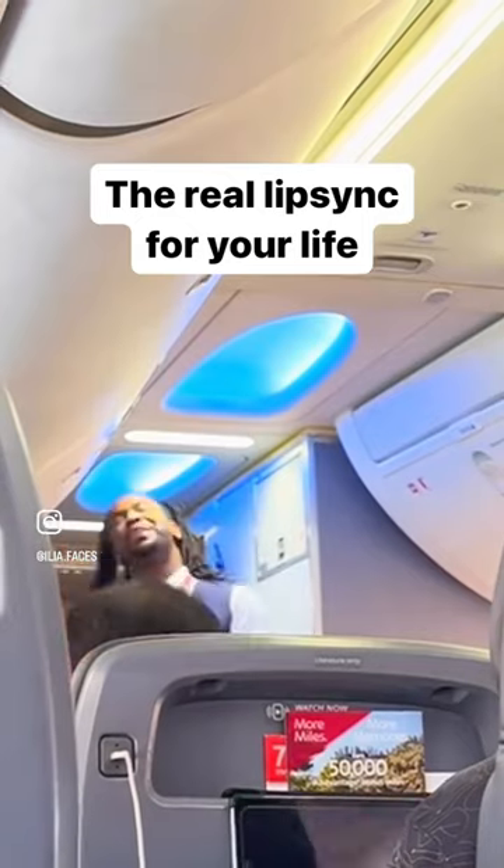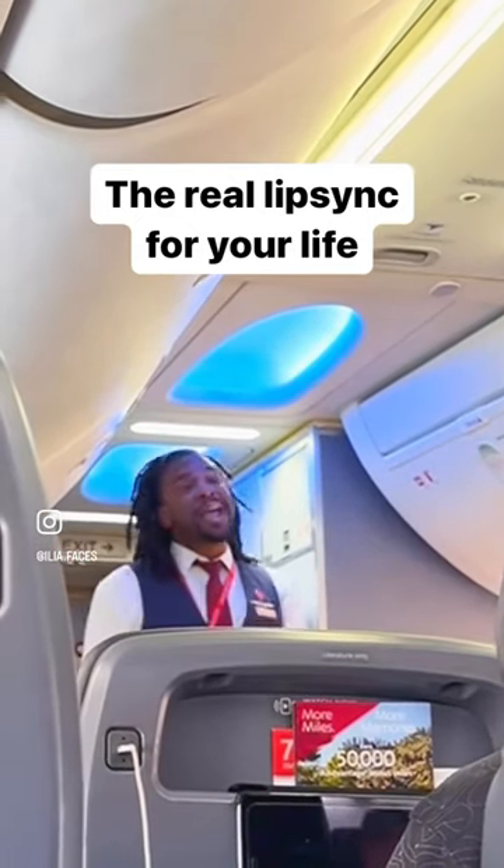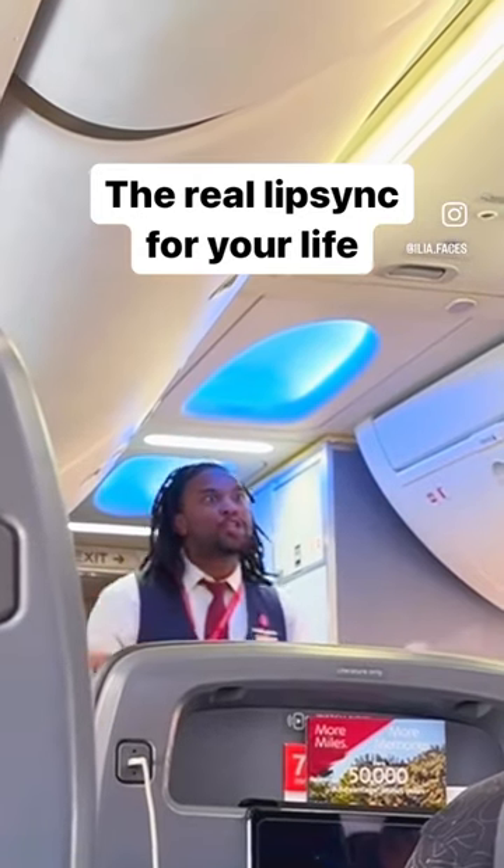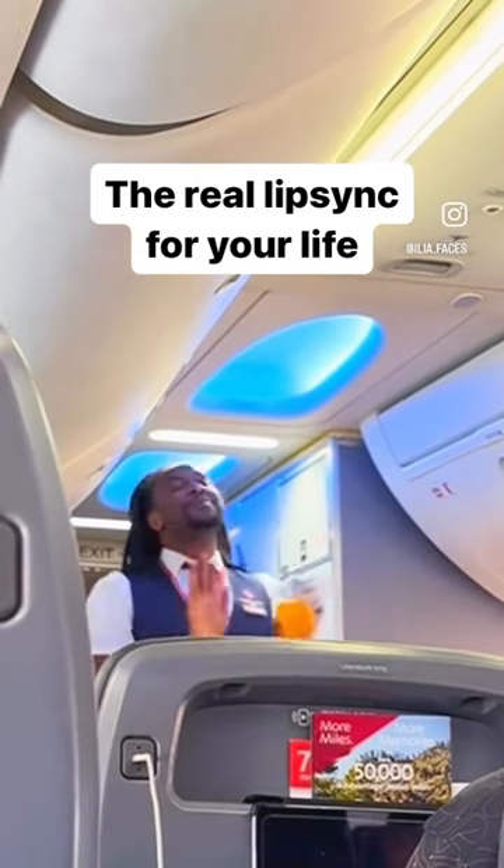All door exits have evacuation slides to use in the unlikely event of an emergency. When directed to exit, jump onto the slide and move away from the airplane.